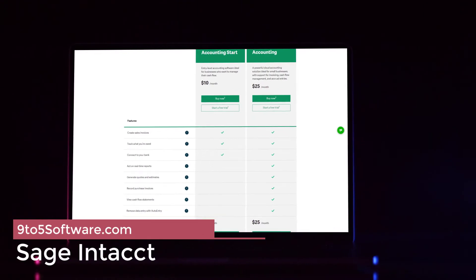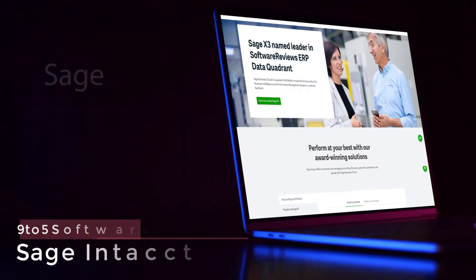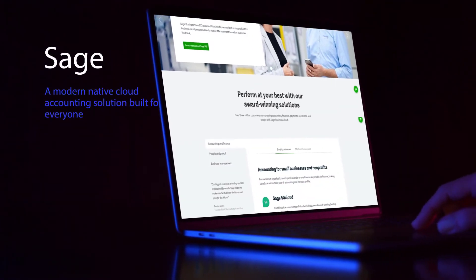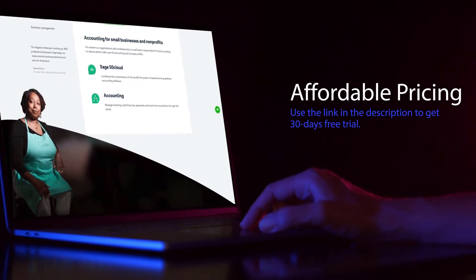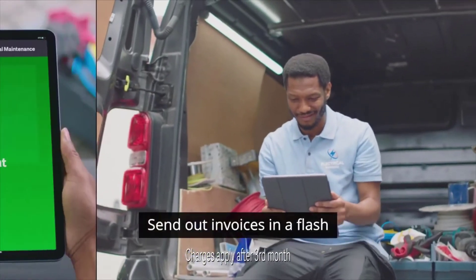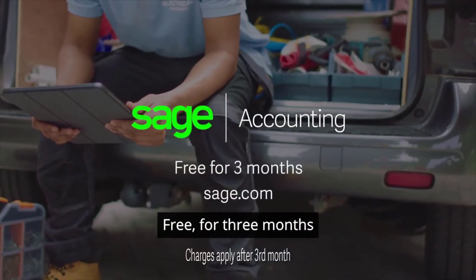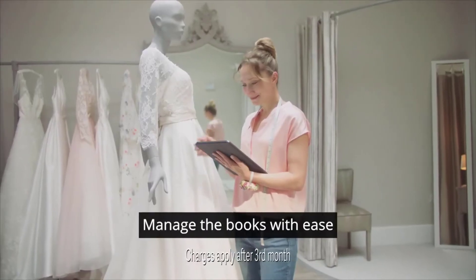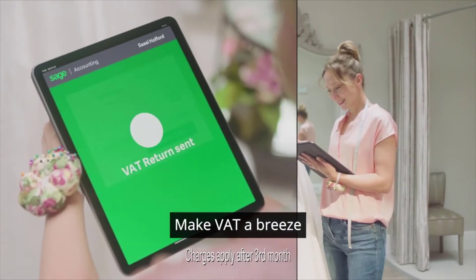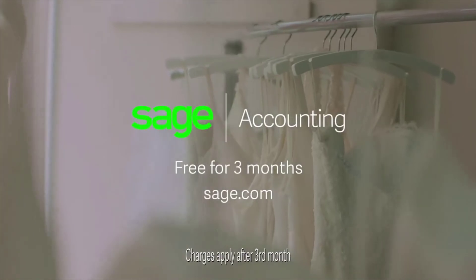Sage Intact: gain real-time financial and operational visibility throughout your business. Leverage comprehensive financial controls to ensure security and compliance, and streamline your business processes using extensive automation to reduce labor and save costs. The Sage Intact system includes accounting, cash management, purchasing, vendor management, financial consolidation, revenue recognition, subscription billing, contract management, project accounting, fund accounting, inventory management, and financial reporting applications — all delivered through the cloud.